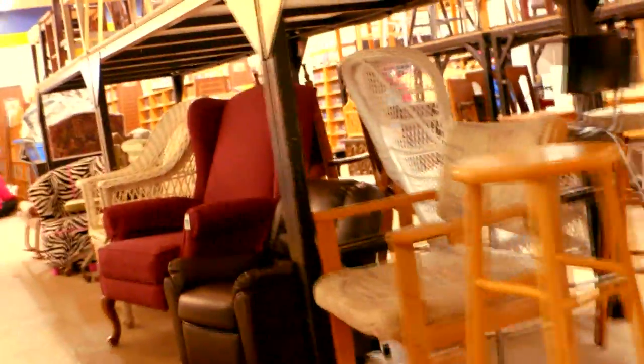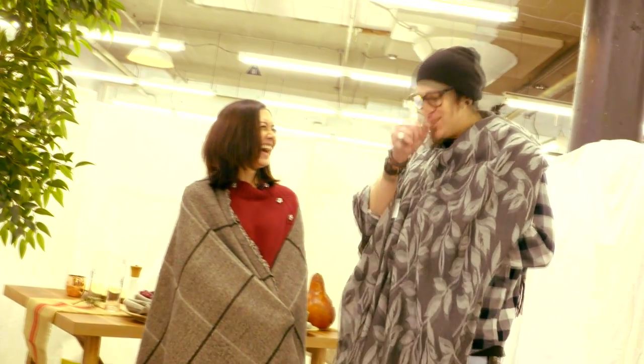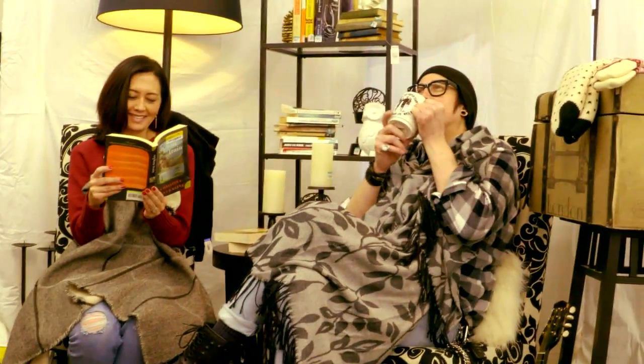Swing by Seattle Goodwill to score everything you need to make your home a hygge hideaway. Are you huge on hygge? Yes, I am. Malia Karlinski, Seattle Refined.